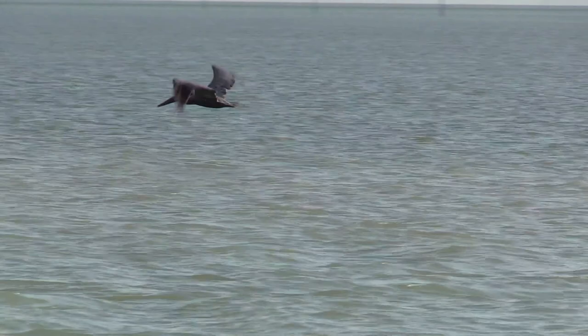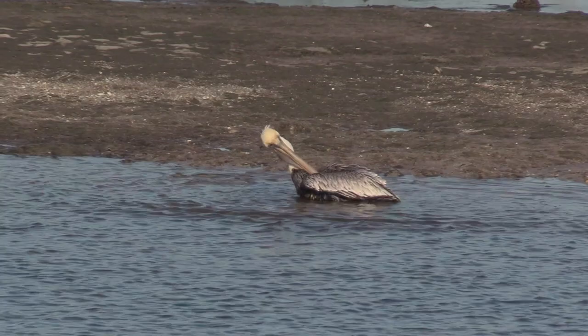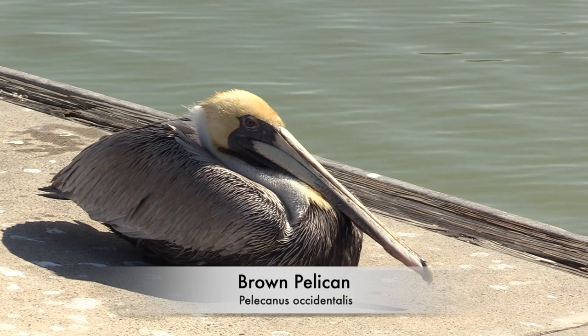Can you identify each bird before the label is revealed? Each bird is shown for about five seconds. Call out the name of the bird before the bird is identified by the label. Is that a brown pelican taking a bath? You are correct!